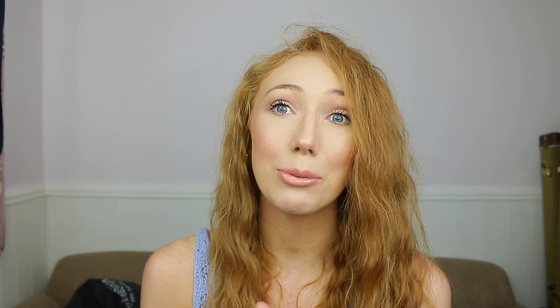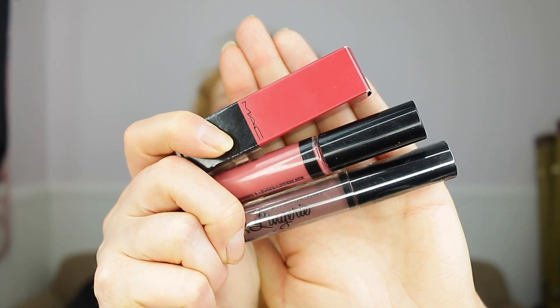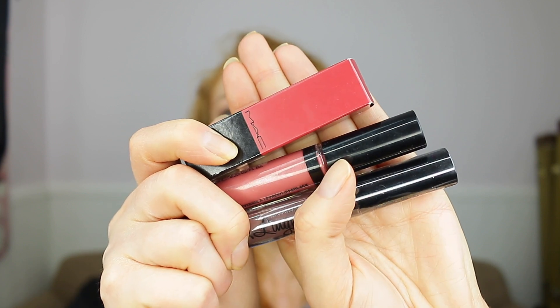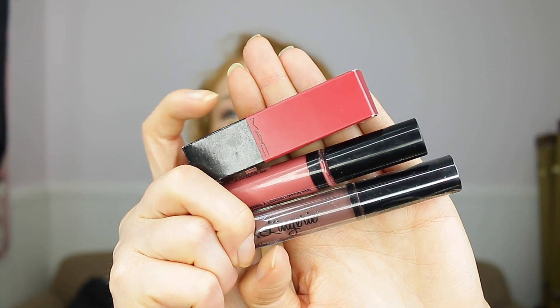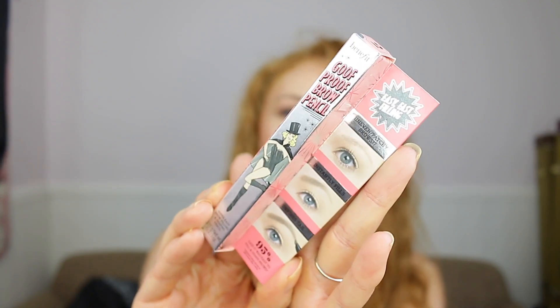There are three lip products. The first one is the NYX liner in the shade Confident, then there's the Sexy Mother Pucker, and then the MAC Lipstick in the shade Ruby Woo, which is a matte bright red — absolutely stunning. So on the bottom you have the NYX one, then the Sexy Mother Pucker, then Ruby Woo at the top. There's also the Benefit Goof Proof Brow Pencil in shade number two, and this is what it looks like.